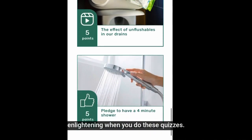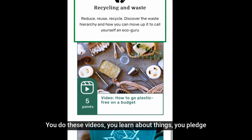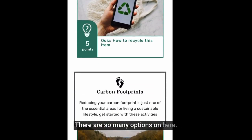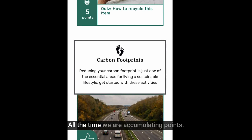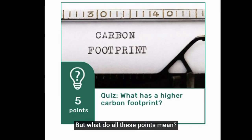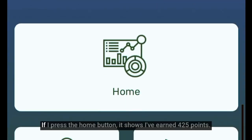When you do these quizzes and videos, you learn about things. You pledge to only use four minutes in the shower, for example. There are so many options on here — it's really useful. All the time we are accumulating points, but what do all these points mean for our carbon footprint?